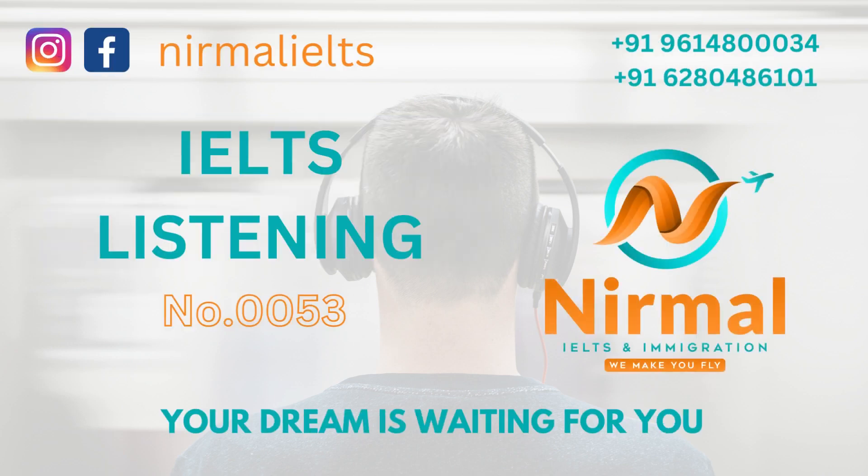Hi, I've come to ask about the English courses you run for international students. I assume you're a student at the university. Yes, I've just started. Well, we've got a range of courses. It depends what you think you need and how much. We can't run everything at the same time though. So, for example, in this first term, we are just doing a writing course.